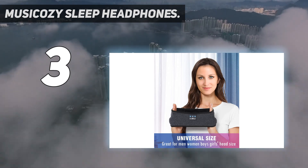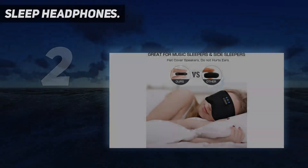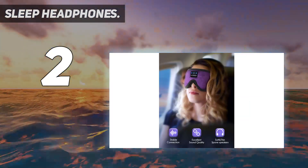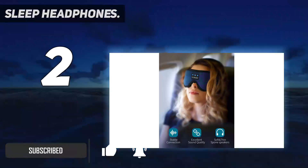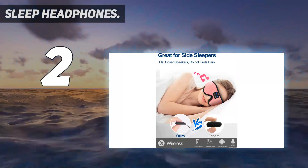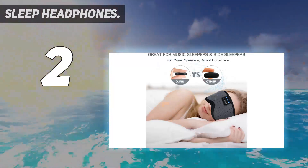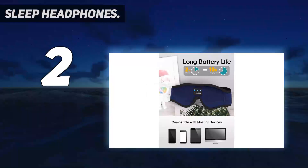Number two on my list: Sleep Headphones — the first 3D contour design Bluetooth eye mask. Based on ergonomics, the LC Dolida sleep headphones Bluetooth sleep mask is perfectly shaped for your face. The contours of the eye area are deeper so your eyes can move freely with zero pressure. The new 3D Bluetooth eye mask for sleeping perfectly solves the tightness of the silk eye mask, bringing you comfortable, long-lasting sleep. The adjustable strap won't tangle your hair.